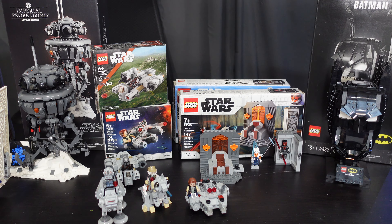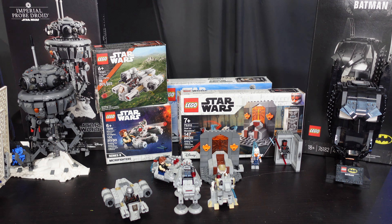Last but not least of the Microfighter lineup is the Razor Crest Microfighter, set 75321, coming in at 98 pieces — that's from The Mandalorian. I got that for retail at the bookstore for $10, not bad at all. It's a perfect addition to my growing collection, and I cannot wait to pair this up with the N1 that comes out in August, which also has Grogu. This set ran from January 2021 to December 2022. I really like The Mandalorian and I'm happy to have these.